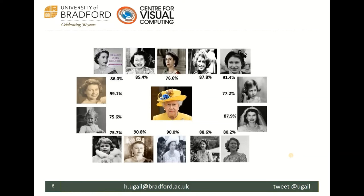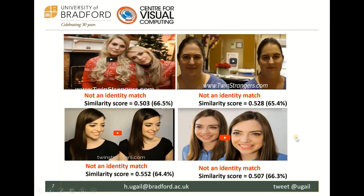Coming back to those twin-like images — these are not twins. They are called 'twin strangers.' They look alike, are different people, but with makeup, lighting, and other facial adjustments, they look exactly similar. From our algorithm, we can determine they're not twins: we got 66.5% similarity, which is below the 70% identity threshold. None of those images are the same people, according to our algorithm. This shows how powerful it is — in some cases it actually beats the human in the recognition process.